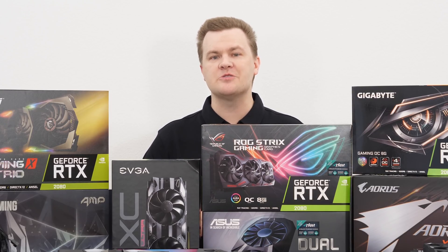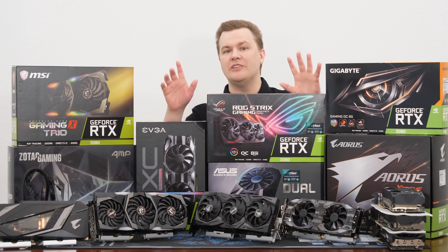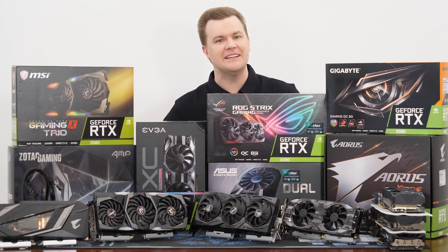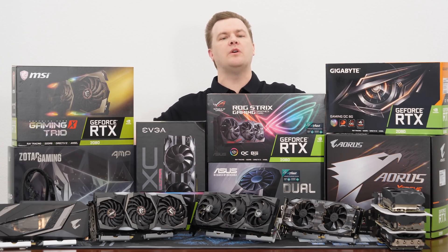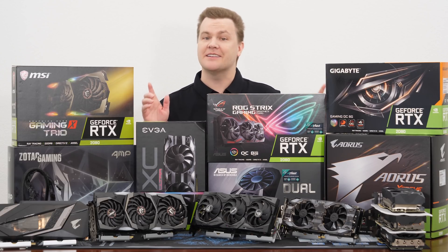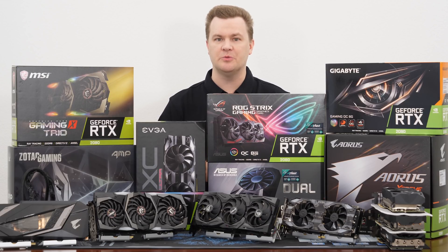Is it worth spending extra money on a premium card? Now some of you watching this video may look at the length of the video and go, how many tests and benchmarks are in this thing? I just want the answer — which one is the best, which one should I buy? I do hope you all stick around, but if you want the short and sweet answer, I will give it to you right now.